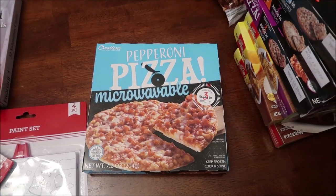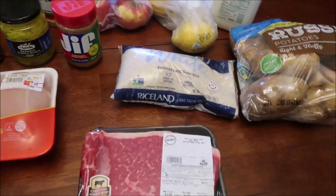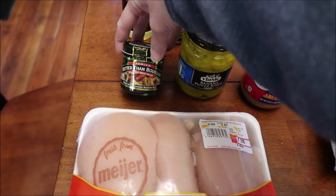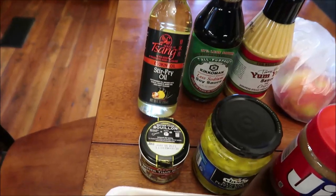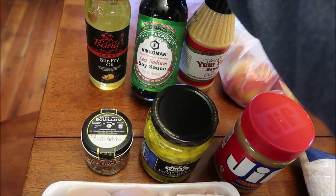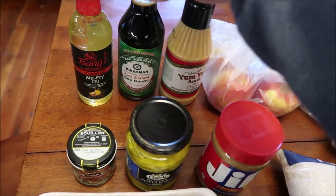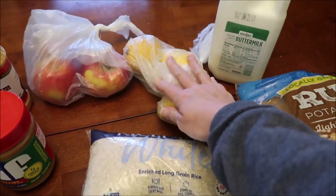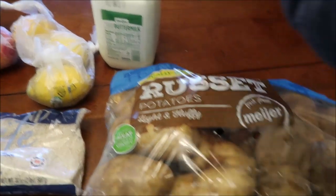This is Ashley's grocery haul, all from Meijer. She bought a bottom round steak, boneless chicken breasts, Better Than Bouillon roasted beef base, Vlasic banana pepper rings mild, Jif creamy peanut butter, House of Tsang stir fry cooking oil, Kikkoman less sodium soy sauce, Terry Ho's Yum Yum sauce original, three Honeycrisp apples, three lemons — she loves lemon in water — some rice, buttermilk, and russet potatoes.